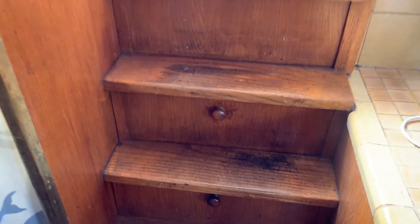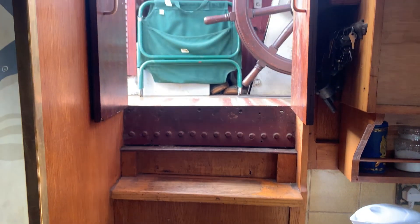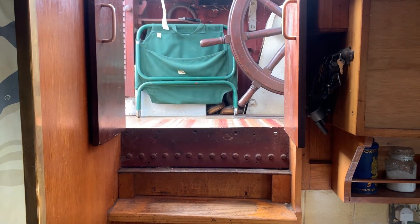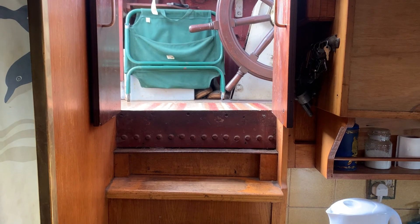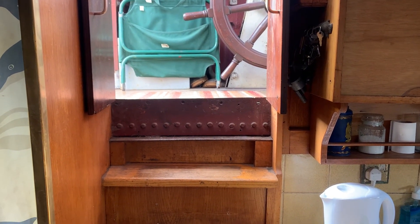And then you go up these steps into the wheelhouse. If you'd like any further information, visit our webpage at BoatshedEssex.com — you'll find more videos and photographs of the boat there. Thank you.